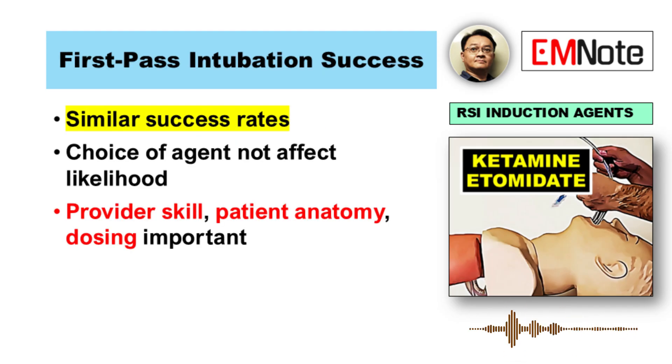What about first pass success — getting the tube in on the first try? Does the drug choice affect how likely you are to succeed? The information indicates no significant difference there either. Ketamine and etomidate provide similar conditions for first pass success. Success is much more about provider skill, experience, the patient's anatomy, getting the dosing right, and preparation — not so much the induction agent itself.